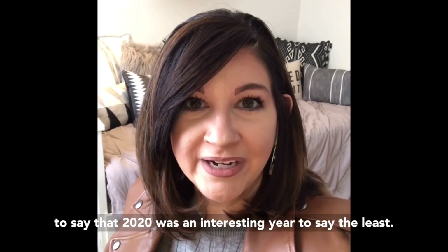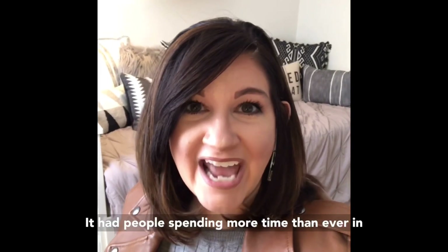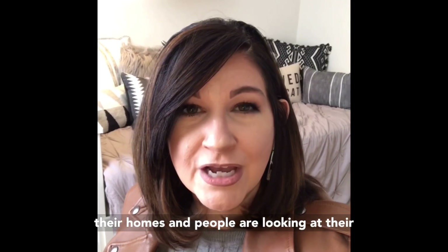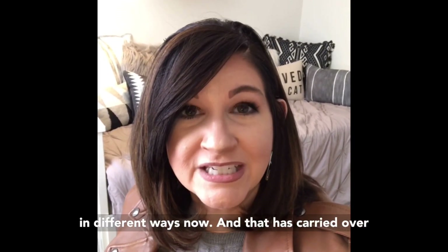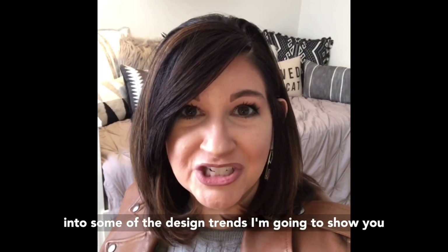Today I want to talk to you about some of the hottest design trends for your home in 2021. Needless to say, 2020 was an interesting year to say the least. It had people spending more time than ever in their homes, and people are looking at and utilizing their homes in different ways now, and that has carried over into some of the design trends I'm going to show you today.